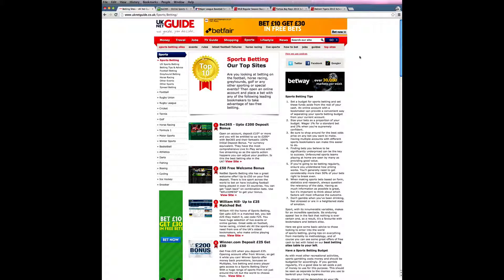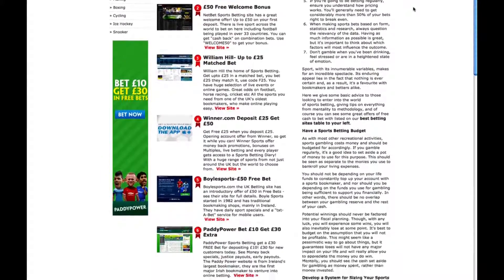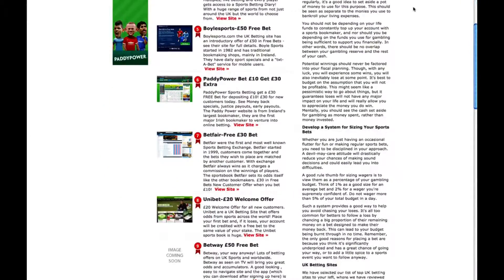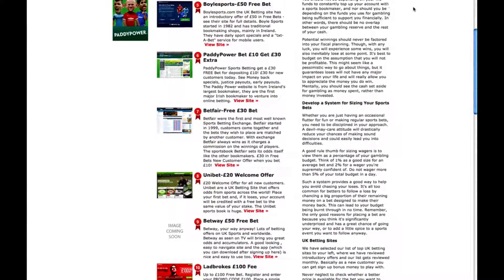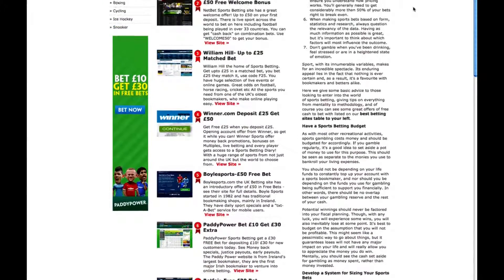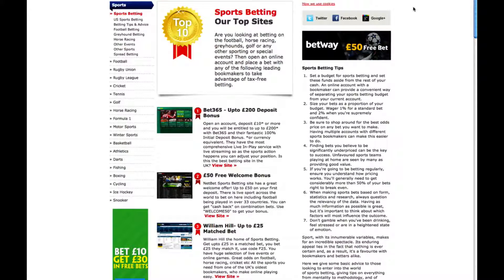To save you the time and effort of comparing all the main betting companies, UK NetGuide has done the legwork for you. We've checked the bonuses and offers and compared the odds across a huge range of markets to put together our independent top 10 list of bookmakers in the UK. There are some well-known names and some smaller companies included in this list, and it is regularly reviewed and updated as offers change. You can view it by clicking the link below.